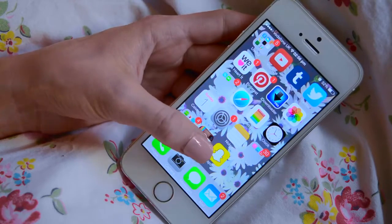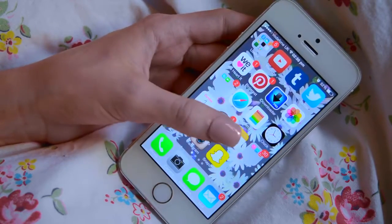I've then got Instagram — my Instagram is LoveEVX — and then I've got Snapchat.